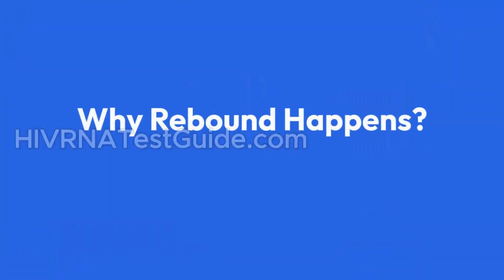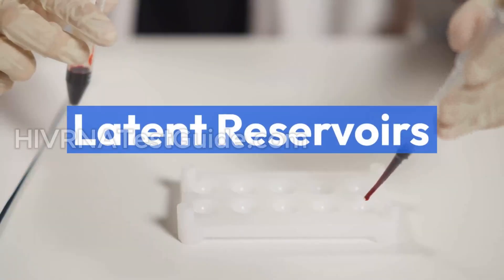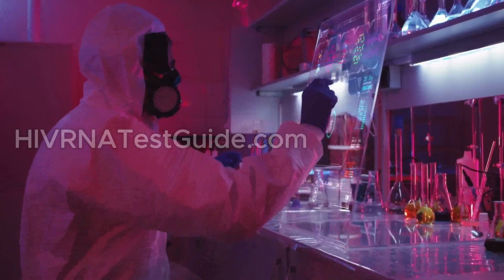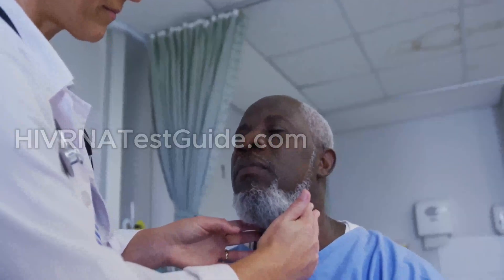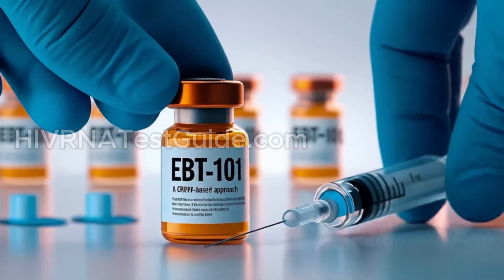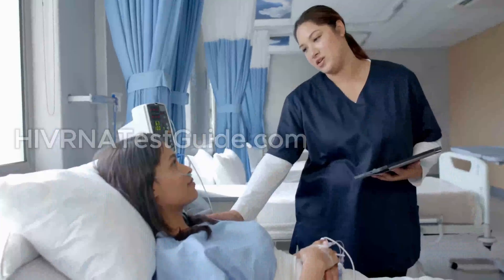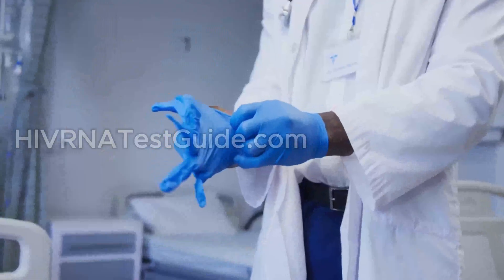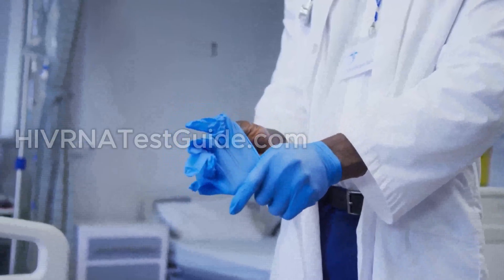Why does rebound happen? If EBT 101 is so powerful, why did the virus come back? The short answer: latent reservoirs. HIV can hide in cells in very low numbers, deep in places like the brain or lymph nodes. EBT 101's CRISPR gene-editing technology might not reach every infected cell — at least, not yet. This is why researchers are now working on better delivery systems and possibly combining EBT 101 with other treatments.